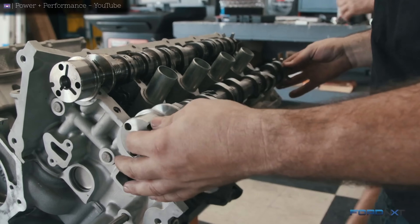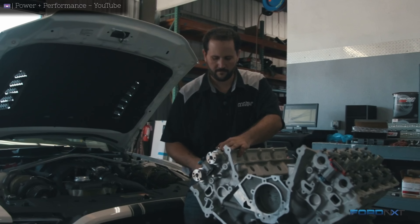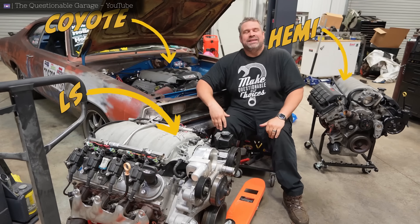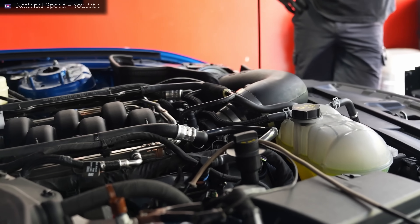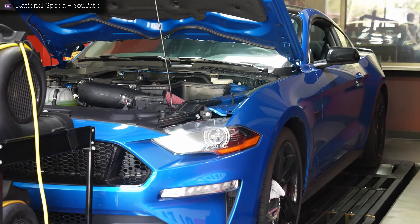With direct and port injection, four valves per cylinder, and not a pushrod in sight, the Coyote represents a radical departure from traditional American eight-cylinder values. Such technological advancements enable the Coyote to offer high RPM performance while still delivering the typical low-end V8 grunt.